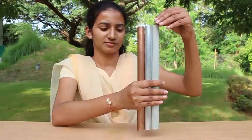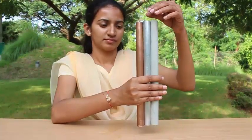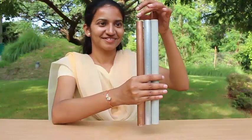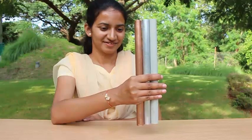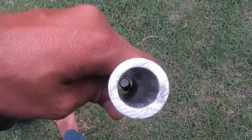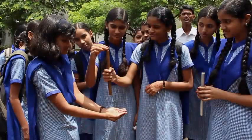The eddy currents — now we will see them collectively. It comes down very fast through the PVC pipe, slower from the aluminum pipe, and much slower through the copper pipe. This is because of the eddy currents produced in the pipe which slow it down. Here you can see that the magnet is almost floating in the thick aluminum pipe.